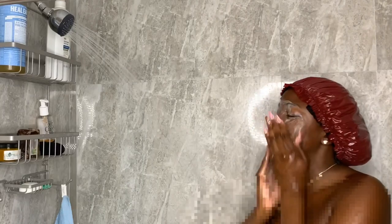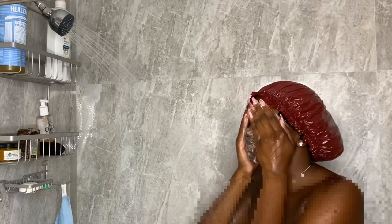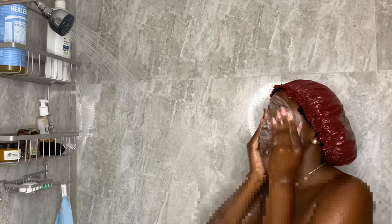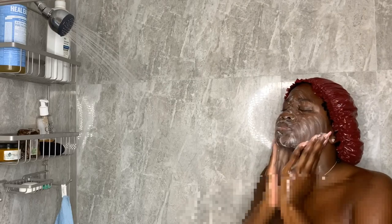I'm going in with the African Black Soap on my face. Other than makeup remover, this is the only soap that I trust and use on my face. You want to just keep your eyes closed while you're using this soap because your eyes will burn.